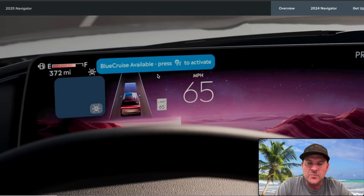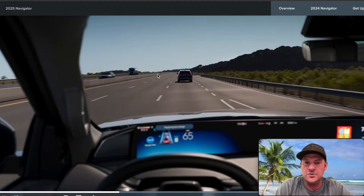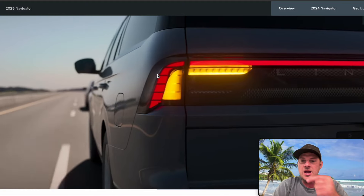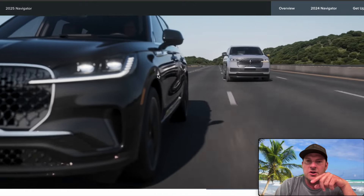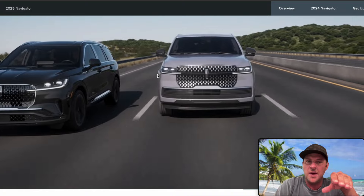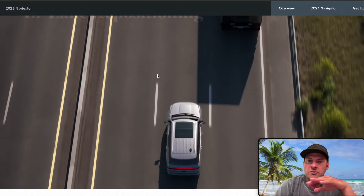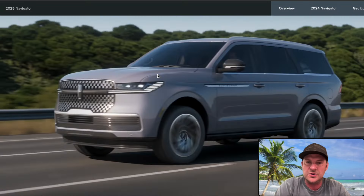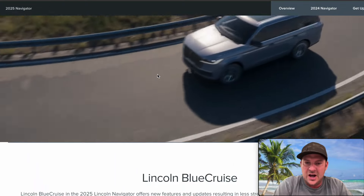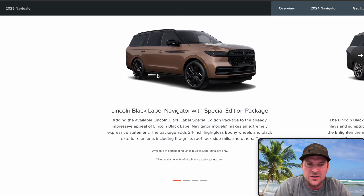Blue Cruise — no surprise — this works great. I've driven the new Nautilus and it works really well. I'm curious: when it hits the turn signal, does it pass automatically or does the driver have to initiate the turn signal for the vehicle to switch lanes? Regardless, it works really well. In-lane repositioning is pretty cool technology, and Lincoln Blue Cruise allows longer periods of hands-free driving.